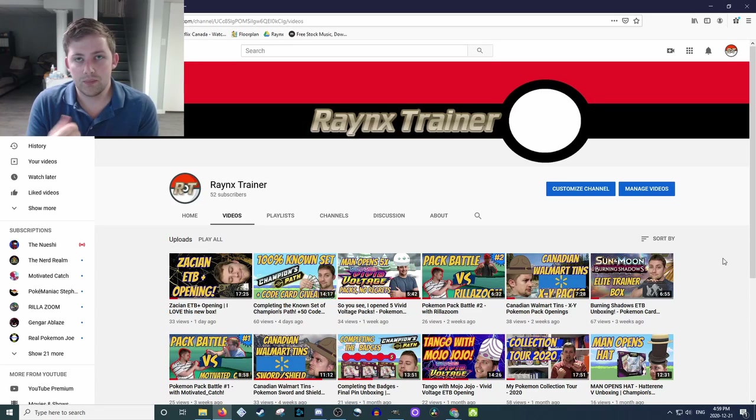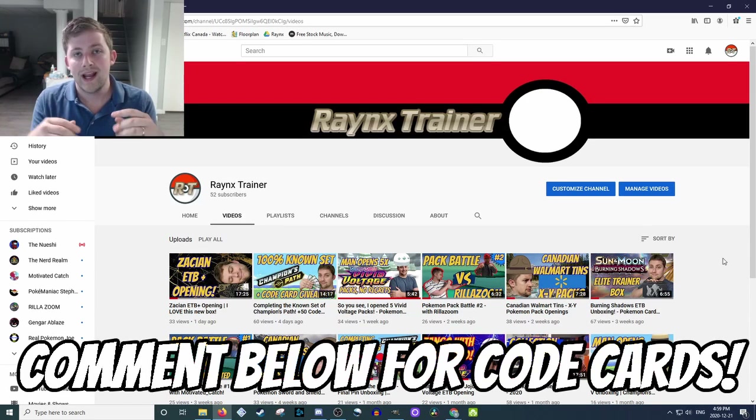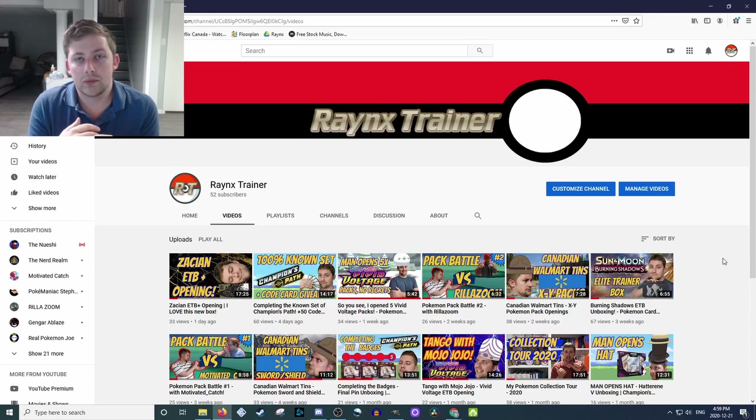It's cool to see how many people really wanted some of these, so though we'll be announcing a winner today, anyone who missed out can comment 'code cards' below, and the first so many people will be able to get some code cards from Vivid Voltage, Rebel Clash, and some of the other sets, just to show our appreciation.